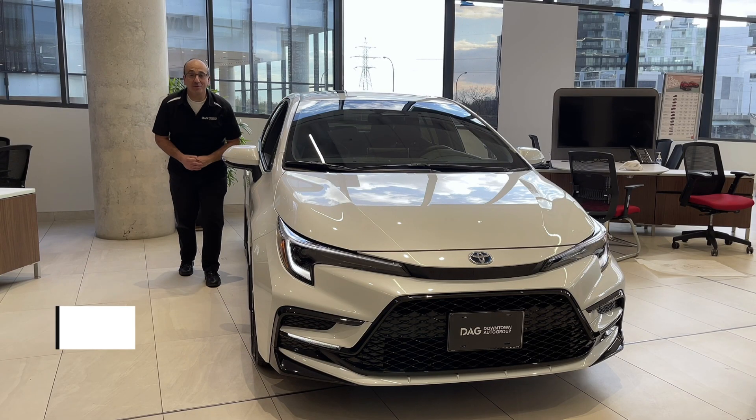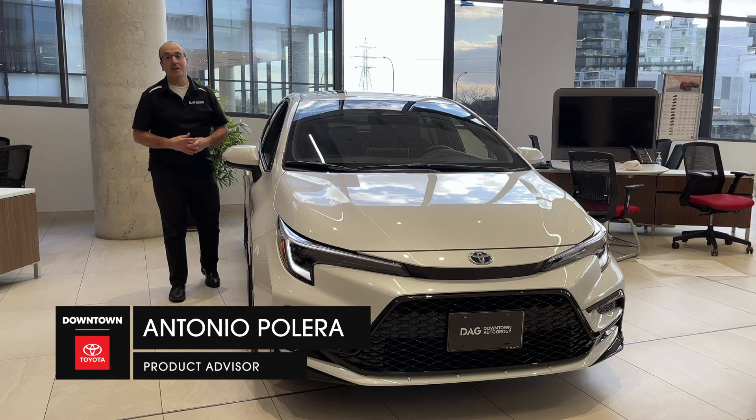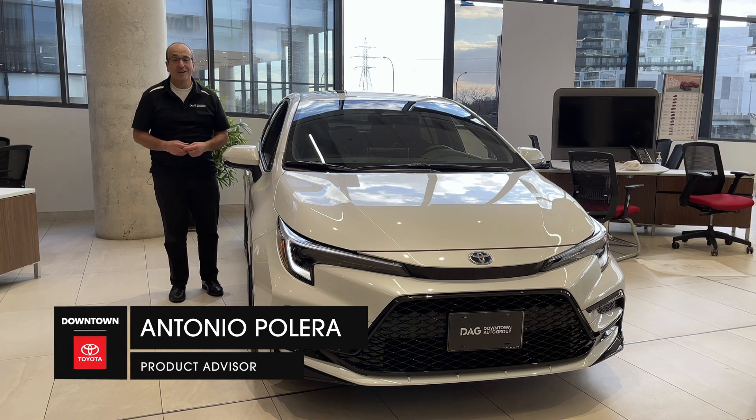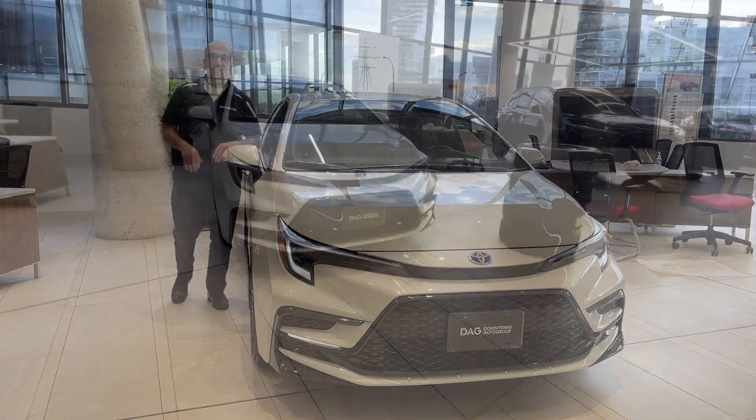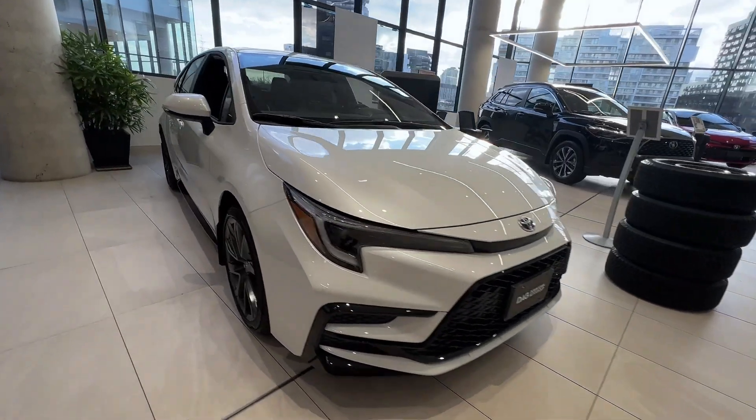Hi everyone, good afternoon. Welcome to Downtown Toyota. My name is Antonio Pallera. There are four Tonys here, so if you come, be sure you ask for the right one. Today, I'm happy and thrilled to talk to you about the 2024 Corolla Hybrid.